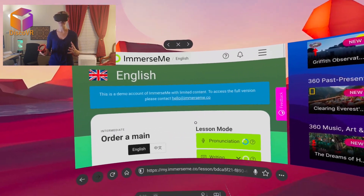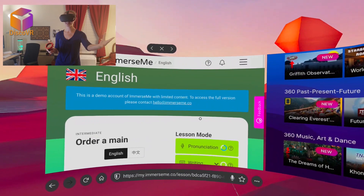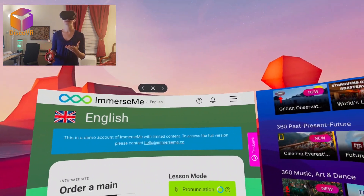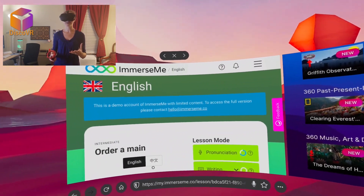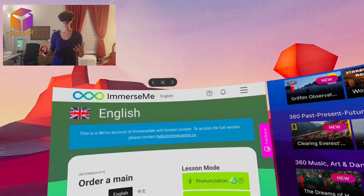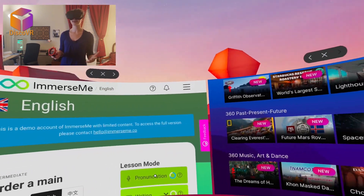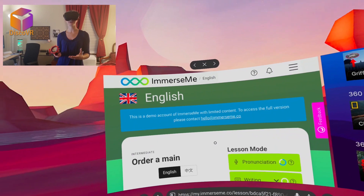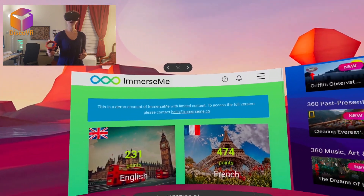My favorite part was that she actually left and came back with the food I ordered. When you learn vocabulary it's very important to visualize it as well — when you say something and it appears right in front of you, that's really great for retention. Whoever is learning English would already feel more comfortable ordering food in a restaurant.